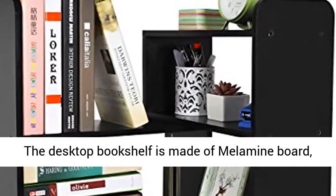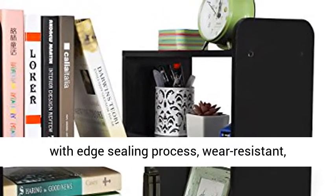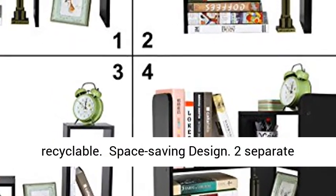High Quality. The desktop bookshelf is made of melamine board, with edge sealing process — wear-resistant, durable, formaldehyde-free and eco-friendly, 100% recyclable.